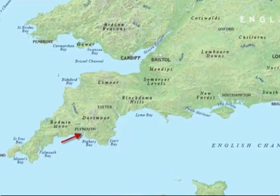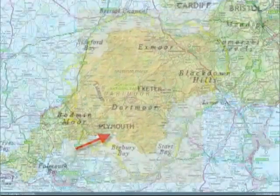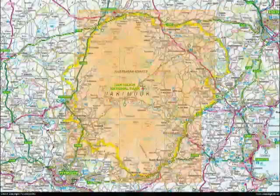I was born and grew up in Plymouth in the county of Devon in the south-west of England. As you can see from this map, Plymouth is just a few miles from Dartmoor, so I've got to know the place quite well over the years. Let's begin with a general description.